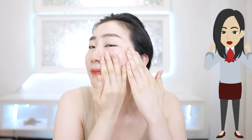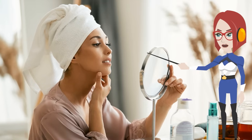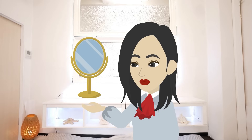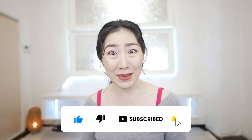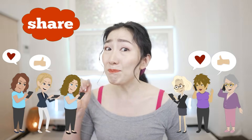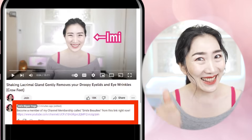Rejuvenate your skin even more by using the aloe vera gels I recommended and let's do the massage in this video with me. The aloe vera gels that I have introduced can be bought from iHerb — please go get them from my link in the description box. If you have sensitive skin, watch closely at the condition of your skin as you continue. Stop whenever you need to. Grab a mirror and let's get started. Don't forget to hit the like button and subscribe. Join Imi's membership called Smile Beauties by hitting the link in the comment section.